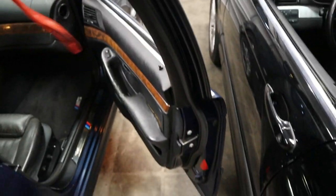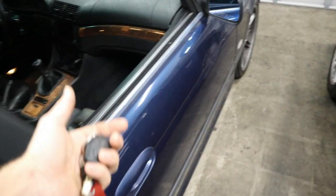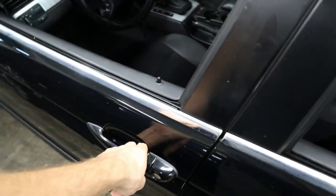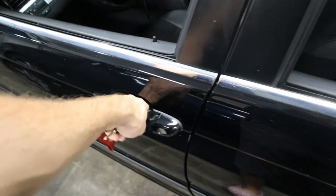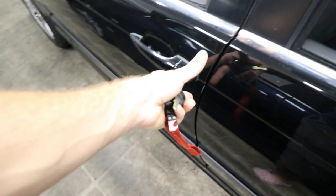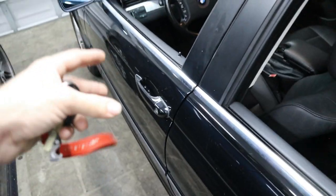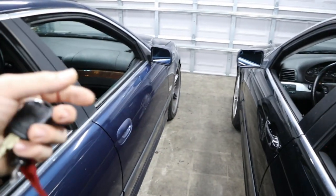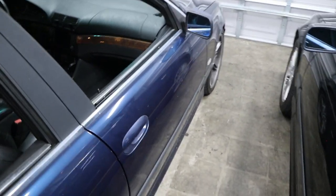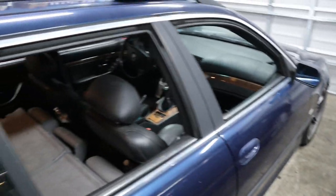I also think the E39 doors have much better construction. When you close the door it has a nice low tone — it's a heavy door that closes with intent. The E46 door is definitely lighter and feels a little shorter. If I had to choose which car I'd rather be in during an accident, I'd probably go with the heavier one — the E39.